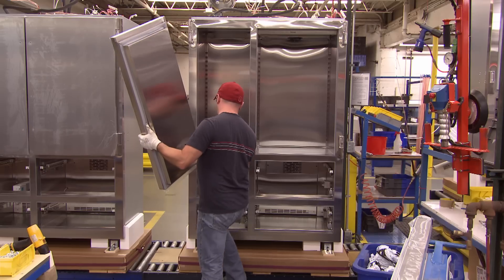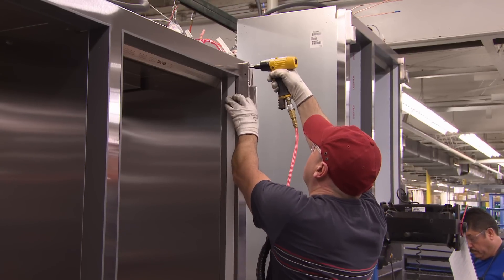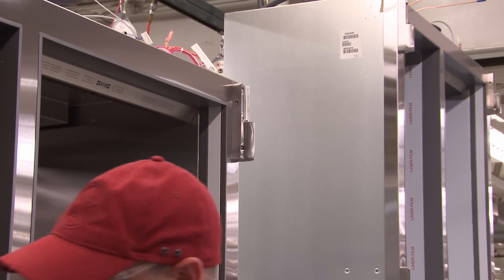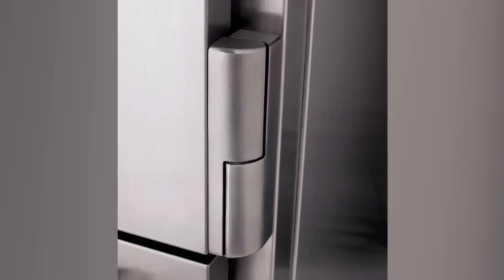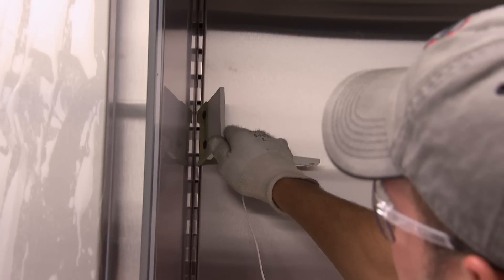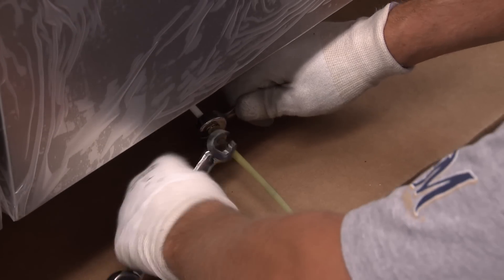Once all the main interior parts are in place, the Pro 48 gets to stand upright for the first time. At this point, the signature custom hinged doors are attached. One standout feature is the hinges — the result of significant design time and investment. They look like a fine piece of jewelry and also perform exceptionally well.